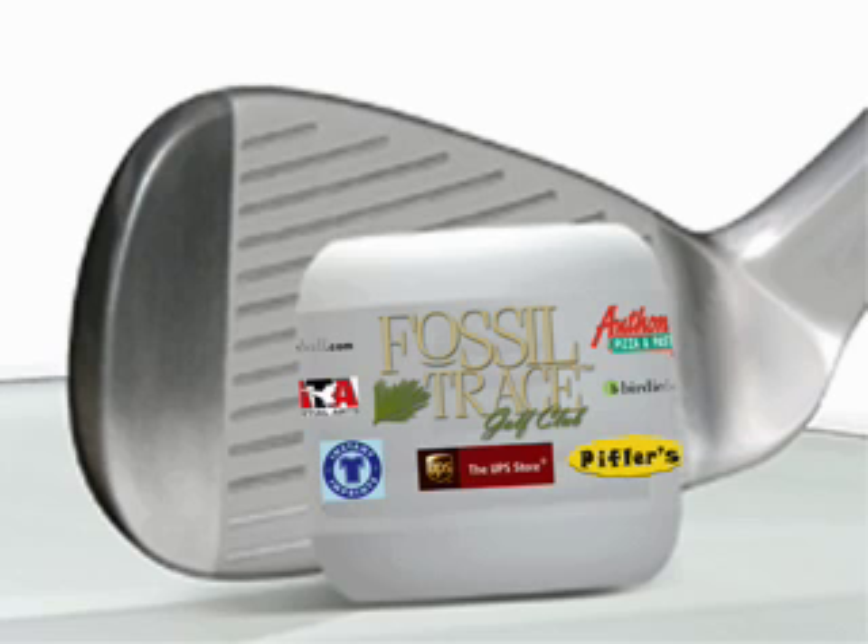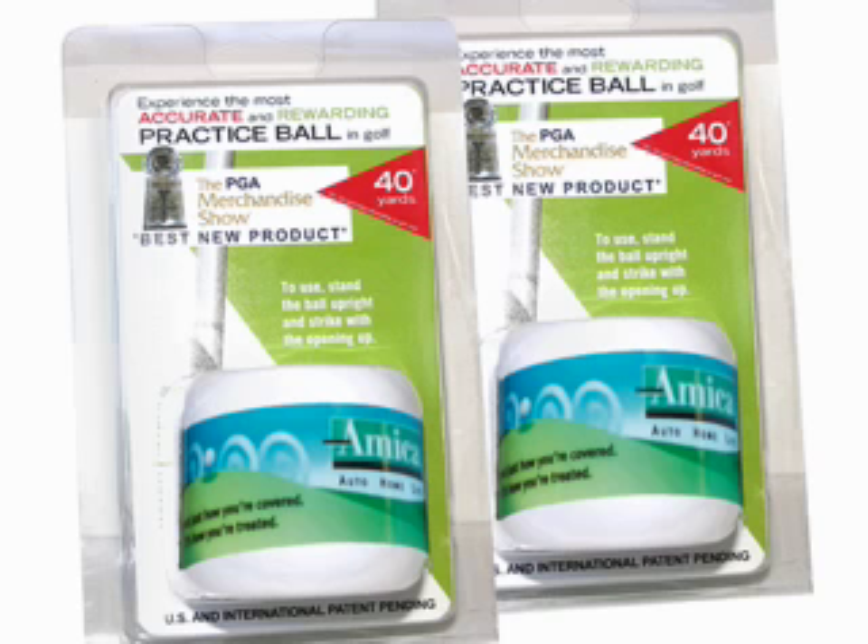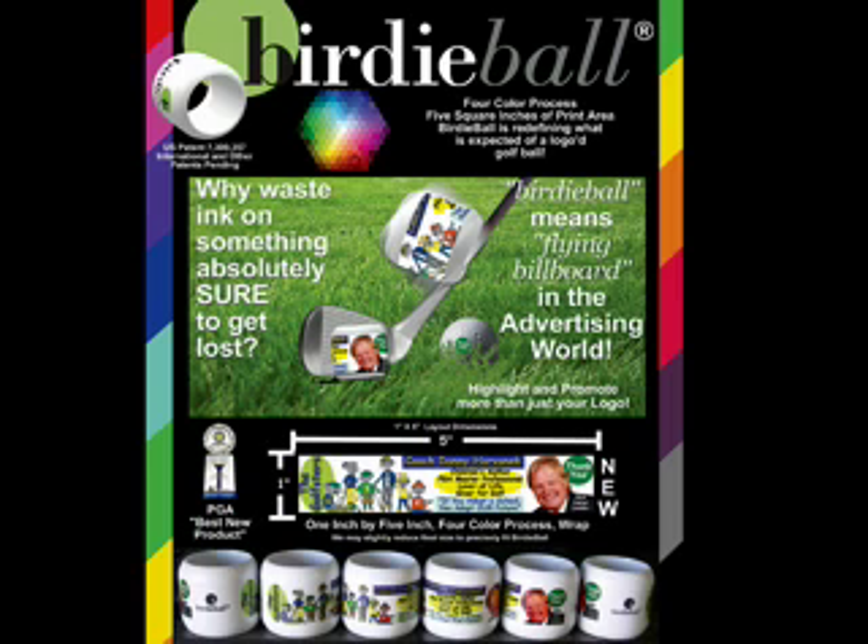There are really five areas where the Birdie Ball strike pad helps you. Number one, it keeps you from taking divots out of the park. Number two, it allows you to hit off of any surface, even concrete, and it protects the club as you do that. Number three, it promotes the proper inside-out swing because it shows you the proper swing path.